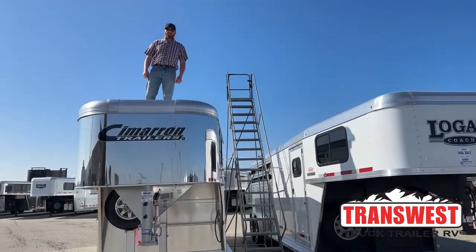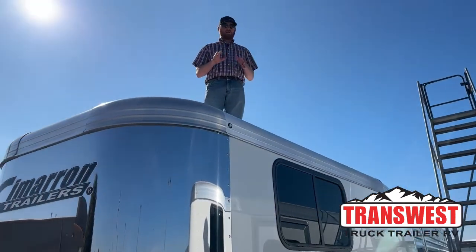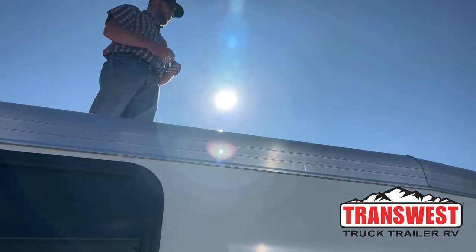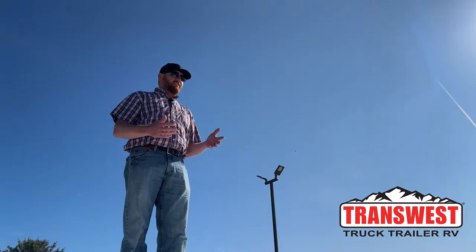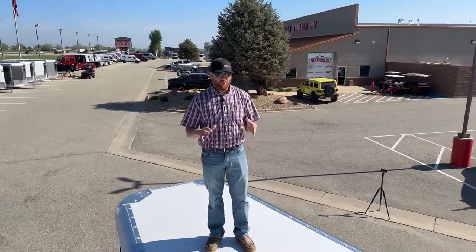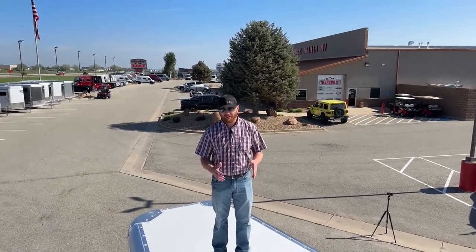Hi, I'm CJ Altenberg with TransWest Truck Trailer RV in Frederick, Colorado. We appreciate you tuning in. We're bringing you a different video than we normally would on walking you through a specific trailer showing you all the different features and options. But in this video, unfortunately a couple weeks ago we got hit with a pretty nasty hailstorm in the middle of the night and we did have some damage. But what we wanted to show you is why we feel like a Cimarron is the best money you can spend on a trailer.